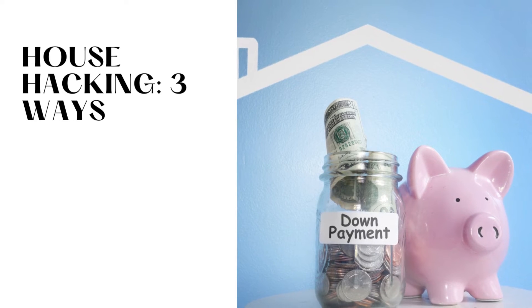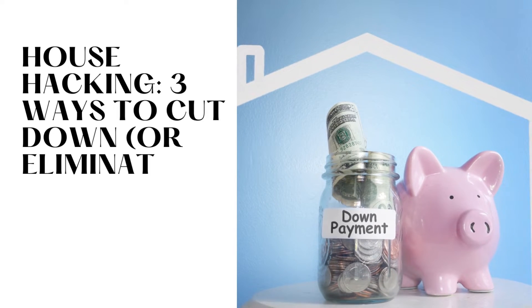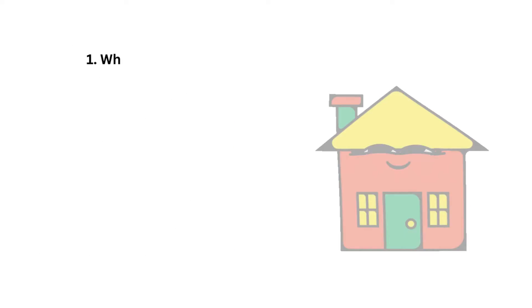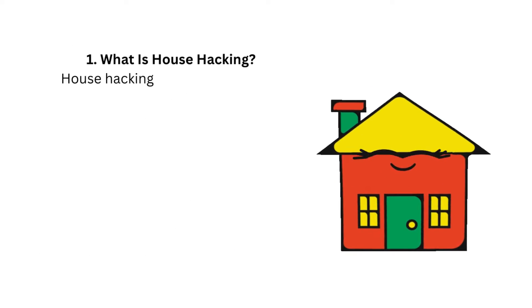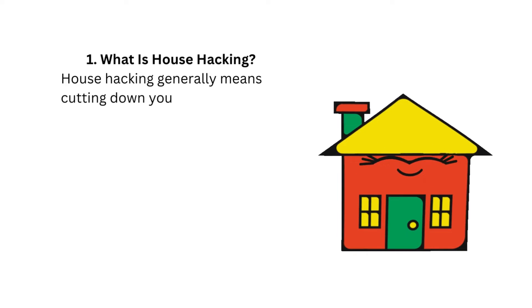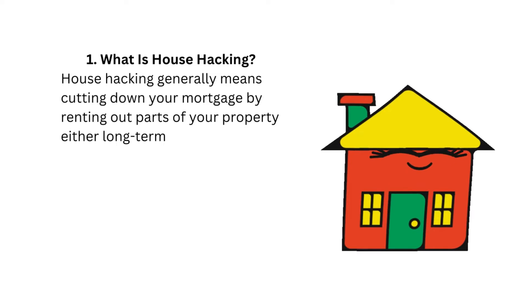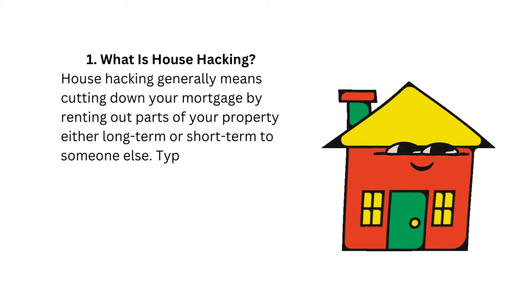House hacking: three ways to cut down, or eliminate, your mortgage payment. What is house hacking? House hacking generally means cutting down your mortgage by renting out parts of your property, either long-term or short-term, to someone else.